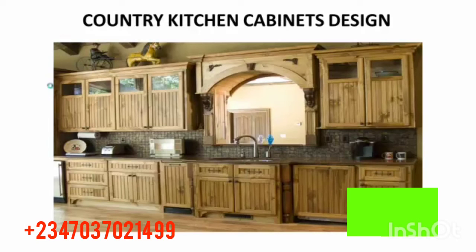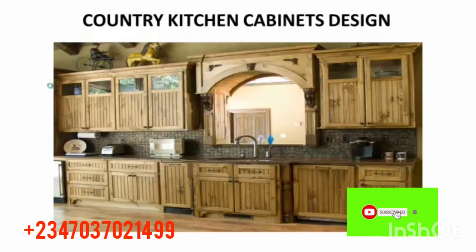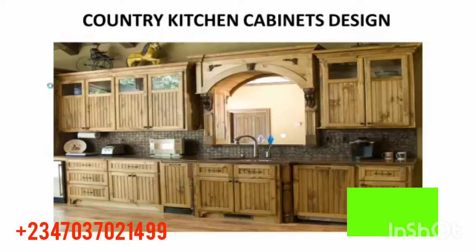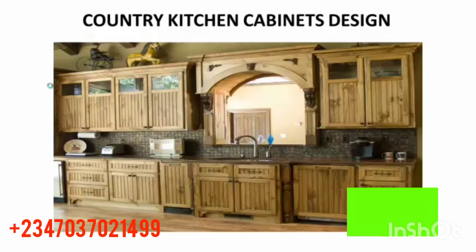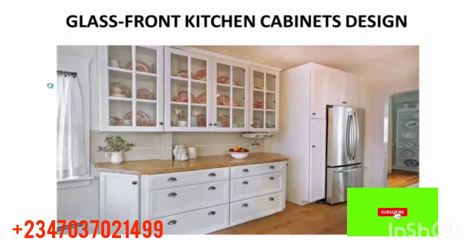This one is a country kitchen cabinet design — wow, this one also looks good. It's beautiful and uses one or two colors. You can see the plates, the drawers, and everything. The top and the floor look so good and nice for the kitchen.